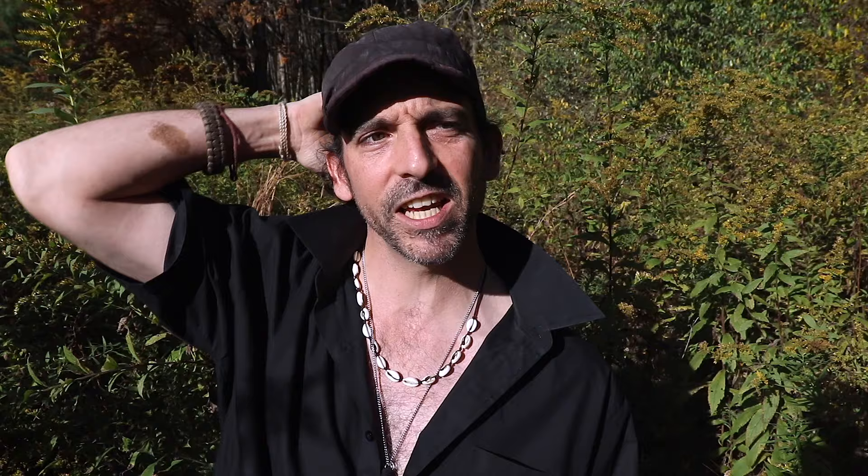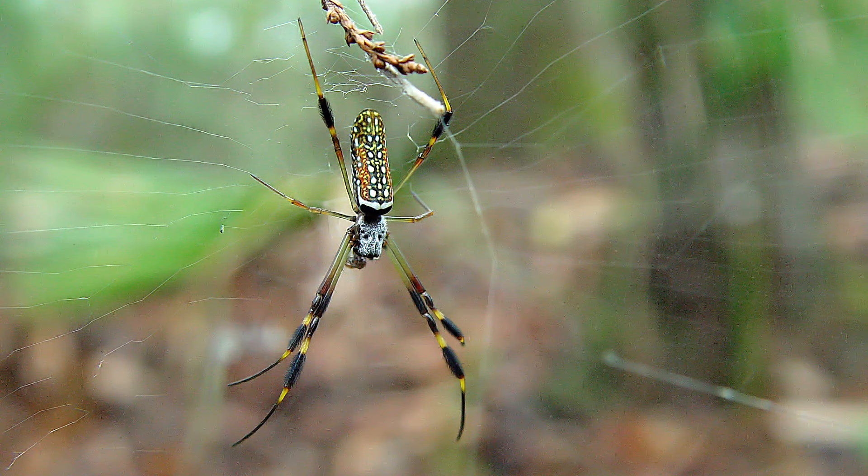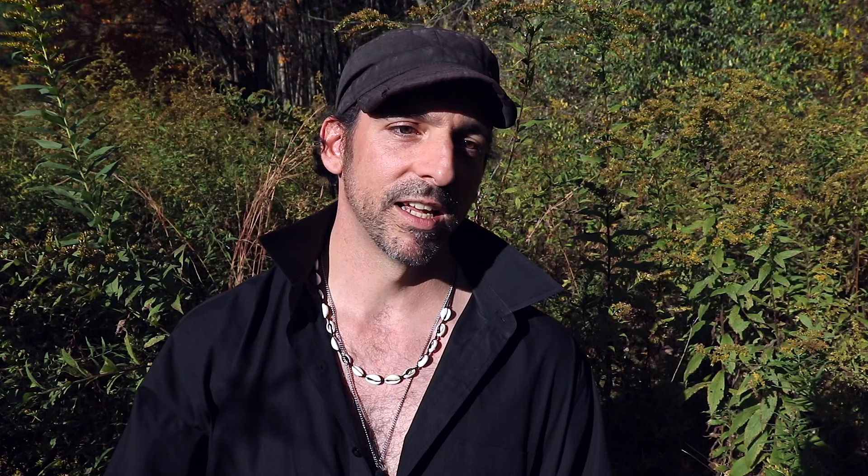Depending on your locale there's probably some local name for them. Some people might call these banana spiders, but honestly a banana spider is not even found in the United States. People also often call Nephila spiders banana spiders, and that's often due to the shape of their abdomens or their coloration — a lot of them can have a lot of yellow on them.